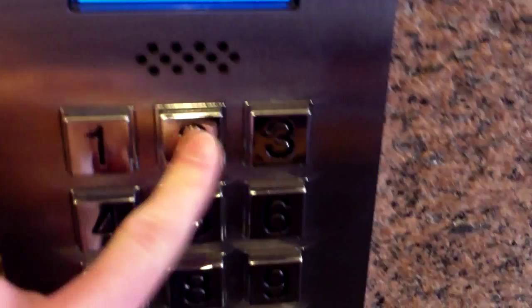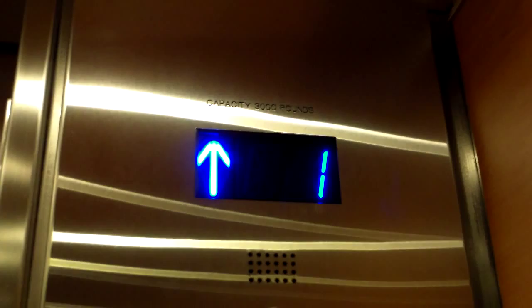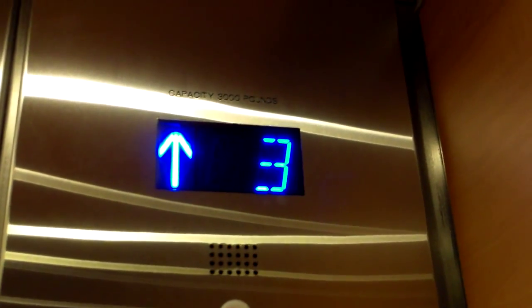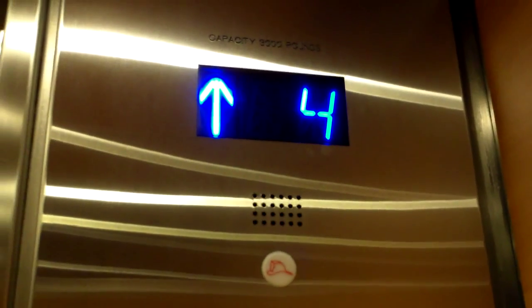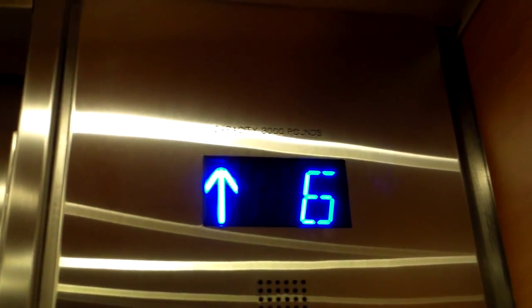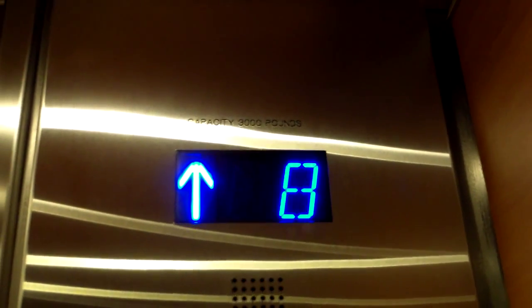I think the top floor is 12. This one over here — 12. We can get back down; gotta put in one on the keypad outside. Series 7. Otis. If it had any buttons it'd be Series 7. I find it interesting that this is destination dispatch in their parking garage.